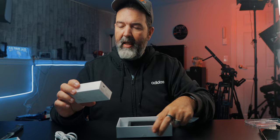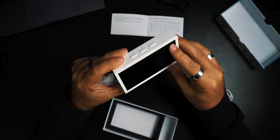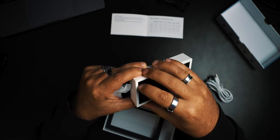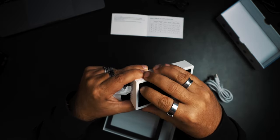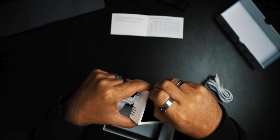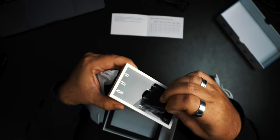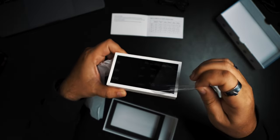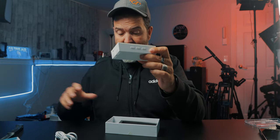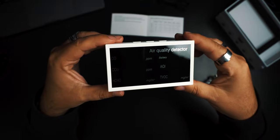This is actually littler than I thought it was going to be — that's it right there. I don't know if it's got a plastic coating on the screen here. Yeah, it does. I was like, it seems a little scratchy, but that's because you've got this protective film on it. So there we go — there it is, our air quality detector.